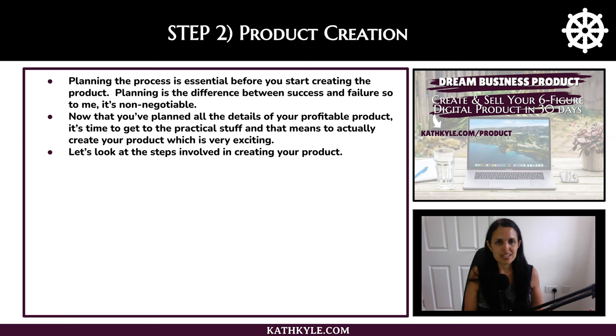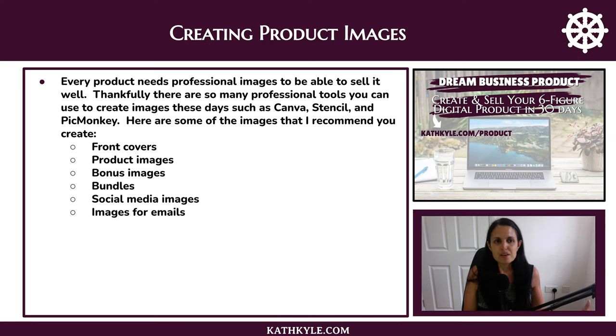Step number two of my framework is product creation. Planning the process is essential before you start creating the product — planning is the difference between success and failure, so to me it's non-negotiable. Now that you've planned all the details of your profitable product, it's time to get to the practical stuff and actually create your product, which is very exciting.